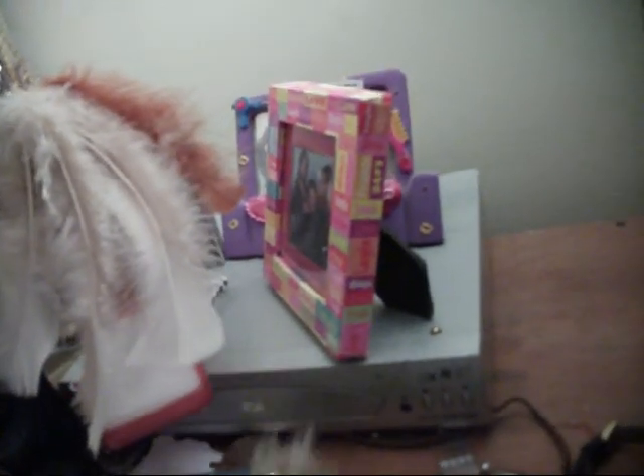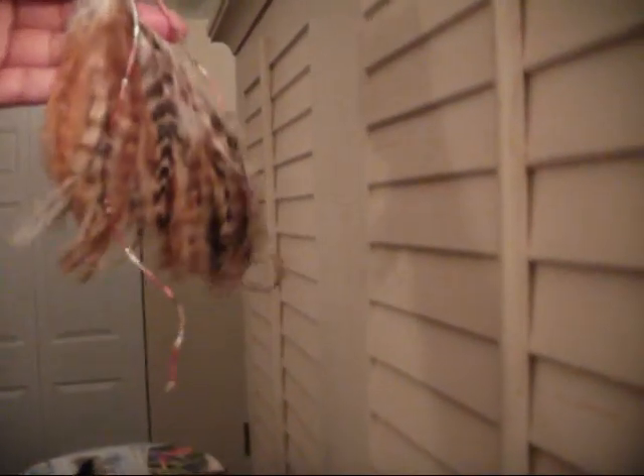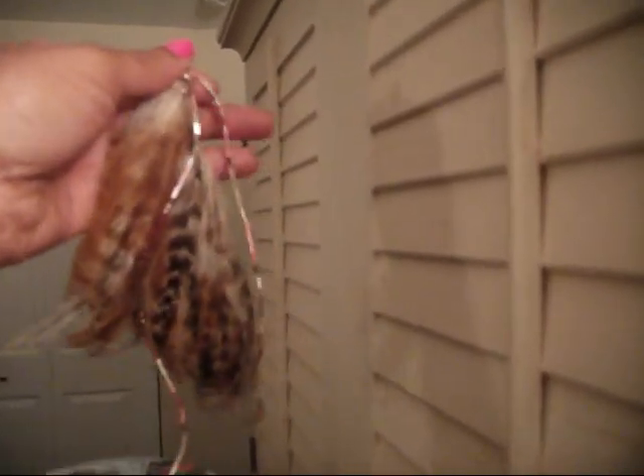Next I have these earrings — it was like a feather patch and I cut the patch in half to make these, and then I also beaded these strings and attached them to the earrings.